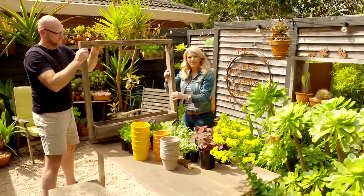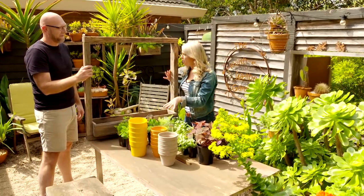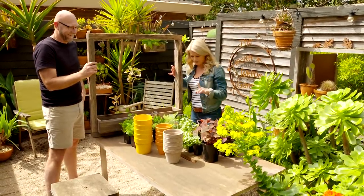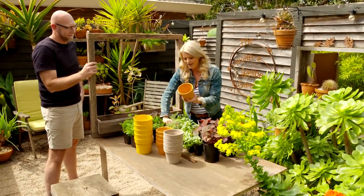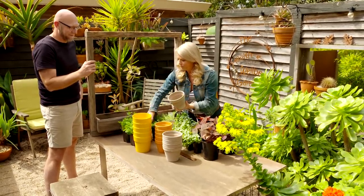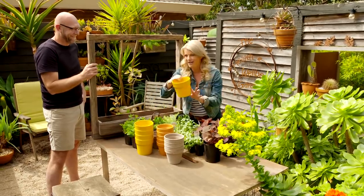Now we're ready to fill this with pots. The beautiful thing about a feature like this is that you can create very different looks by using different collections of plants and pots. We could go for something a little more traditional — terracotta pots with beautiful succulents. Or we could go the edible look, with some grey planters filled with beautiful herbs. Or we could go wild and go for a colourful foliage combination in brightly coloured pots. What do you reckon?